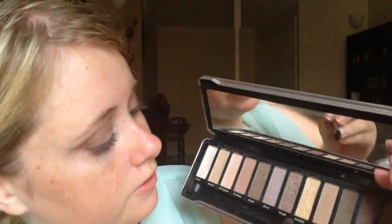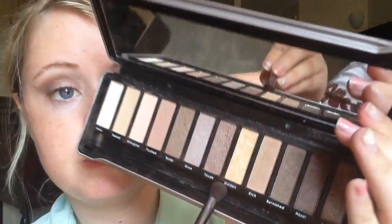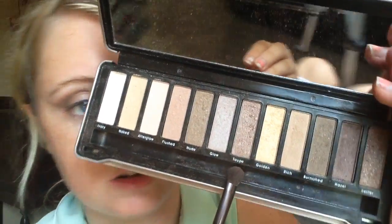The next color that I'm going to use is tape, and it is such a pretty color. I'm just gonna put this on my eyelid.